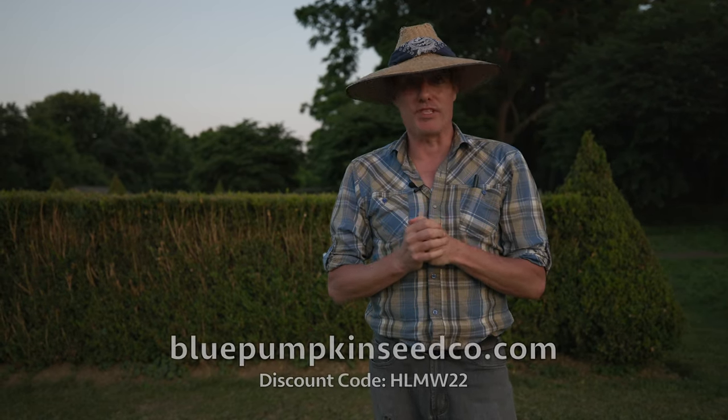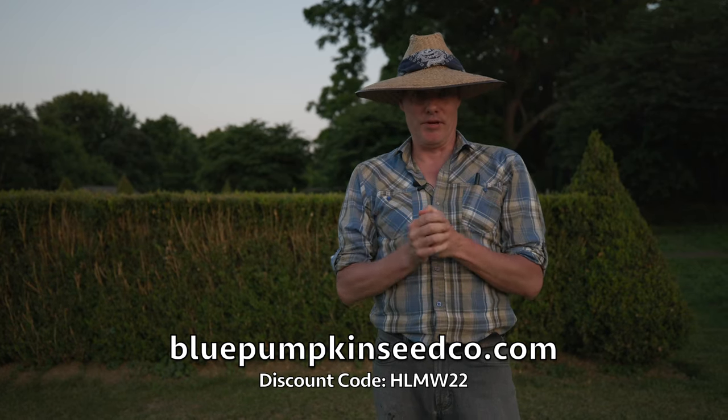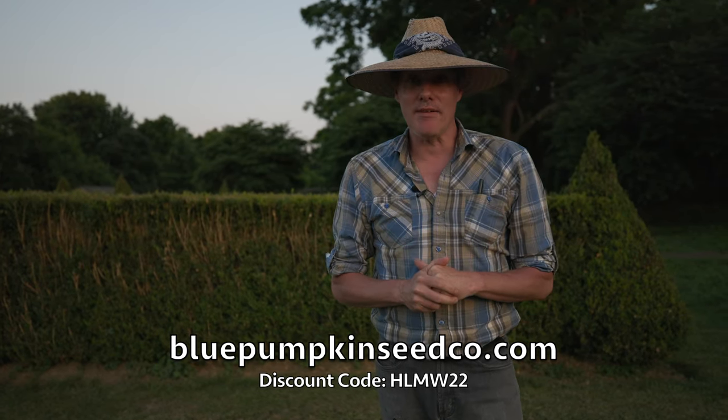The great folks at Blue Pumpkin Seed have offered you a discount — just go to their website and use the code at the bottom of the screen. If you like what you've seen today, click like and subscribe, and like us on Facebook and Instagram. This is Gregory Shelton with Historic Living, Modern World, reminding you: whenever you do something, always work to move people. Cheers.